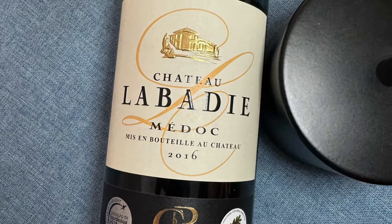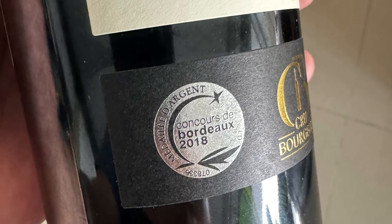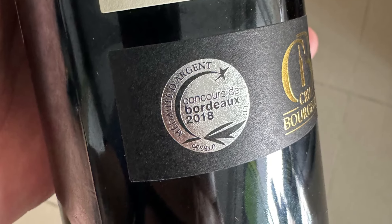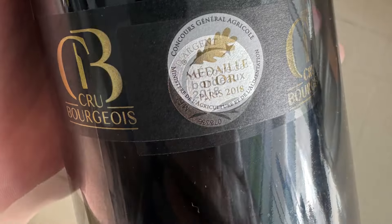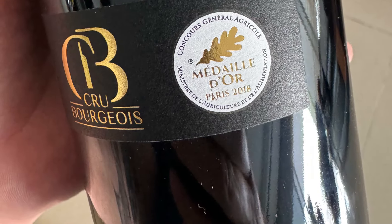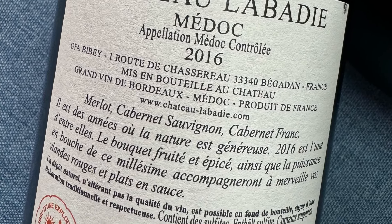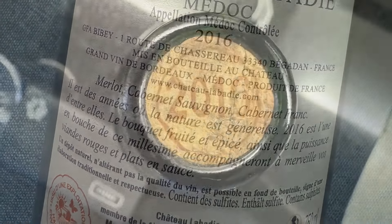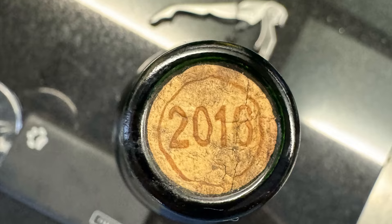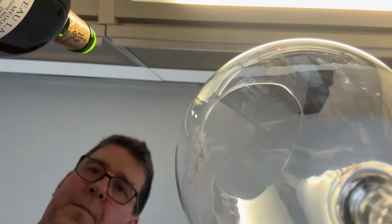I'll talk a bit about what Cru Bourgeois means, what makes it so special, and I'll also include a tasting of two classic examples that see very good international availability. For starters, I'll provide a surefire hack to cut through the noise in order to reliably find some of the very best values from within Bordeaux. Many of the wines can be found in that $25 to $40 price range.